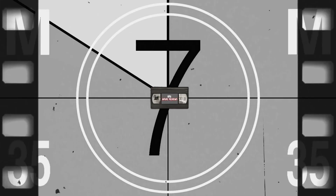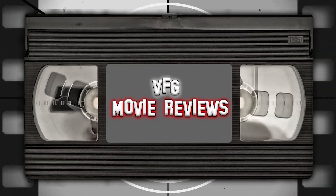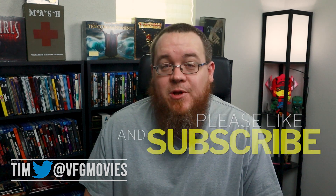Ladies and gentlemen, welcome to VFG Movie Reviews with your host Tim Williams. How's it going guys, welcome to VFG Movie Reviews. This is my Blu-ray and DVD collection. I'm gonna be doing a bunch of parts to this because I have over 440 movies, so it's probably best if we do it in parts. This is part one of my collection, so let's get right into it.